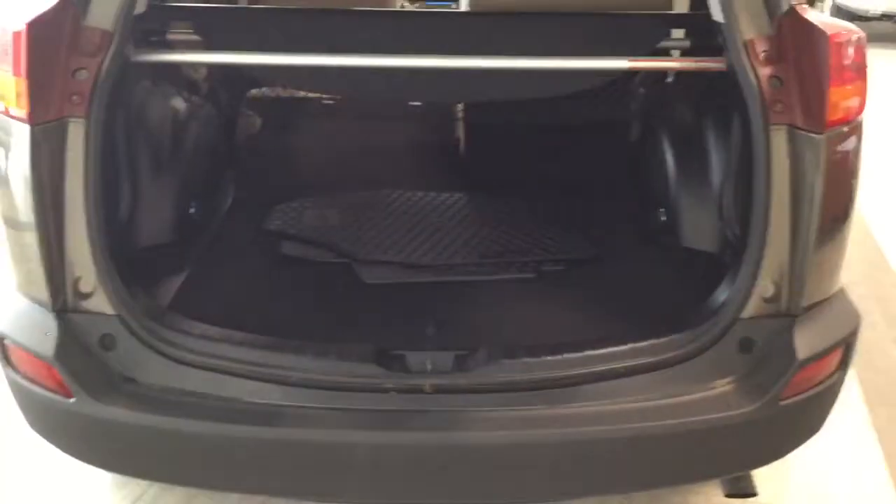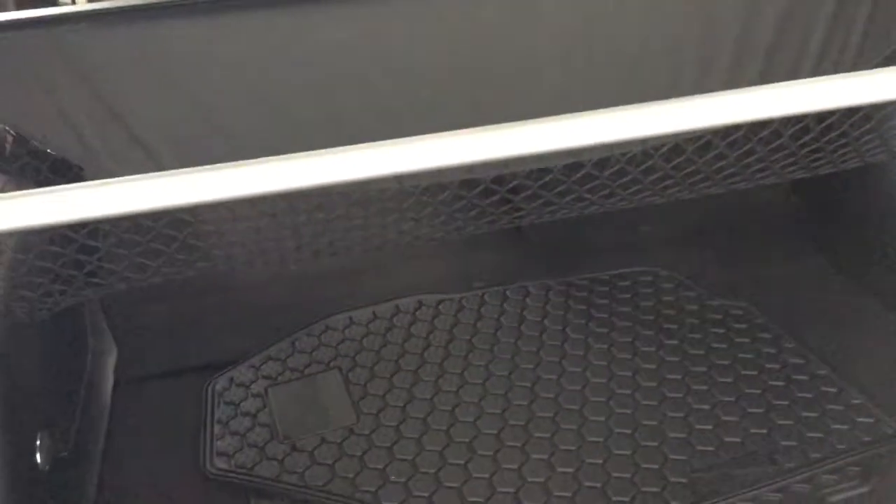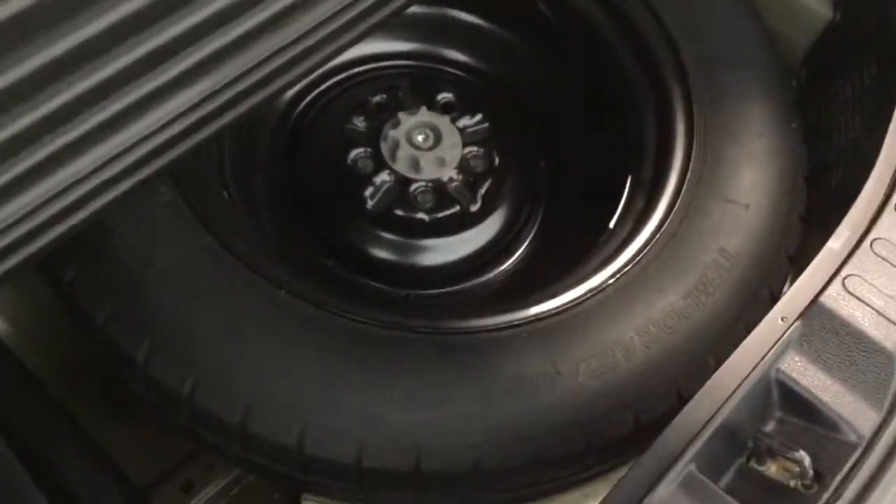Looking in the back, you've got carpeting, you've got a tonneau cover that slides nicely over all of your cargo, and you've got the netting for cargo. Here we've got your two front rubber floor mats, and underneath here you've got some storage and a full-size spare tire.